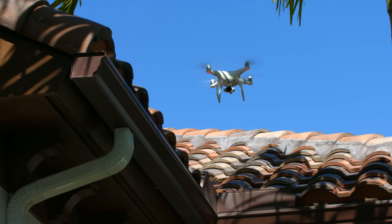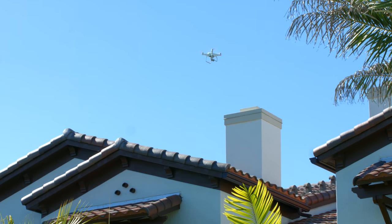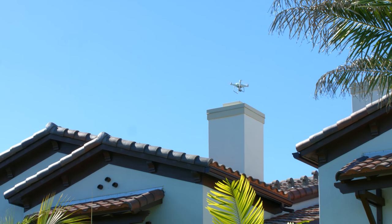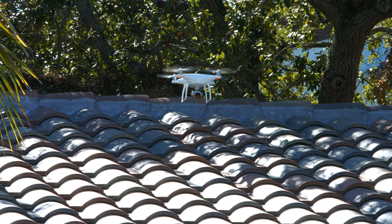We're happy to bring you, the customer, the latest drone technology in providing you with comprehensive roof surveys. Using Air GCI, we can identify problems more efficiently and pass the cost savings on to you, our customer.